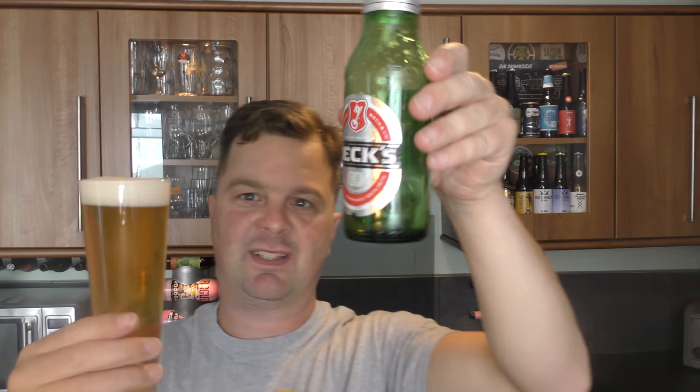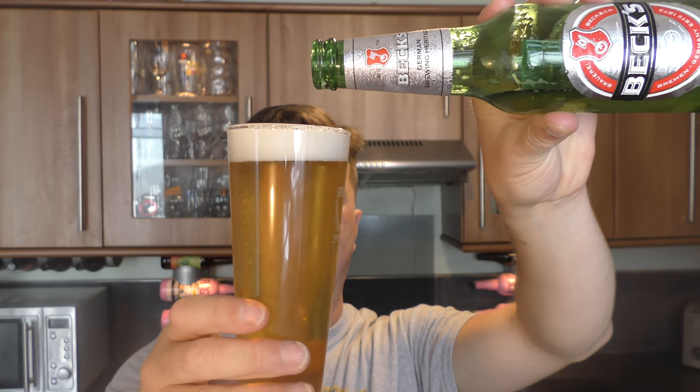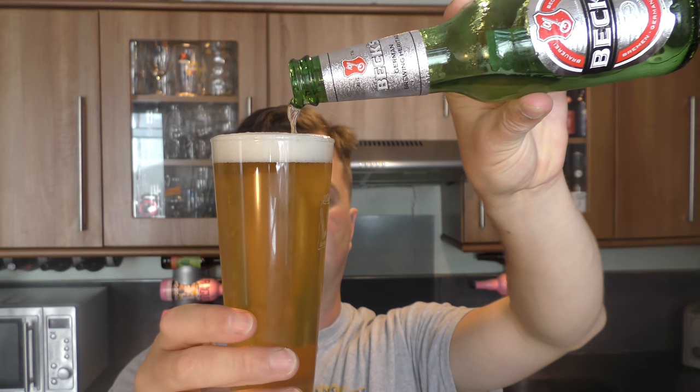It looks really weird to be honest — a weird coloured beer, really light. Not so bad in the camera but it looks really different from what I'm looking at here in the glass. Lots of carbonation, one finger white head. It's about 35 degrees outside at the moment, it's absolutely boiling.